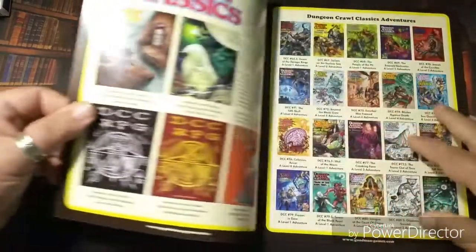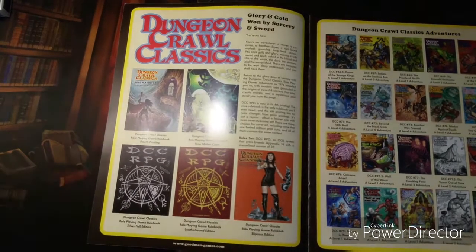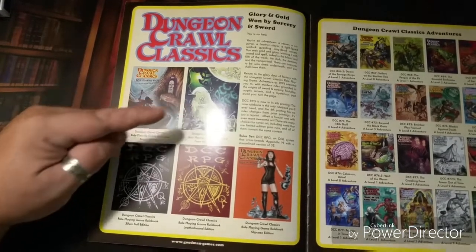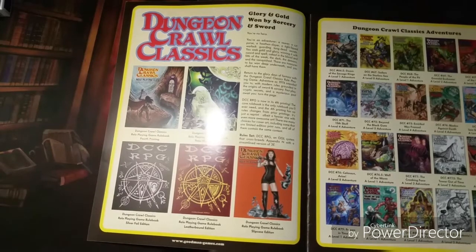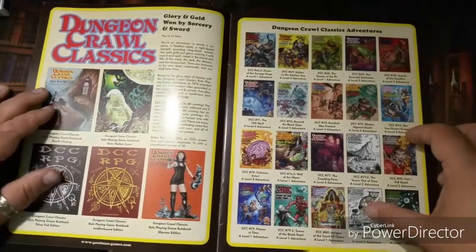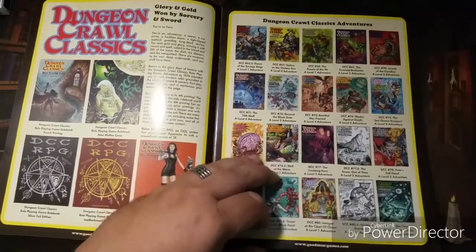Let's take a look inside. Here's the front cover of the catalog. I apologize for the glare — let me see what I can do about that. Here's the original DCC core book cover, a variation cover, and a couple other variant covers as well. If you haven't tried Dungeon Crawl Classics, I highly recommend it. I'll post a link in the notes below to my review of DCC and my idea for Heavy Metal Weekends. Here's a page full of classic adventures they've produced, along with some great variant covers.